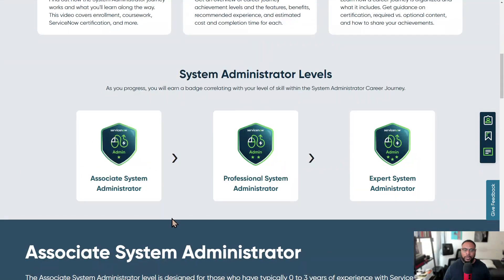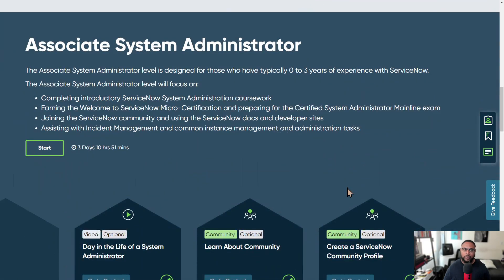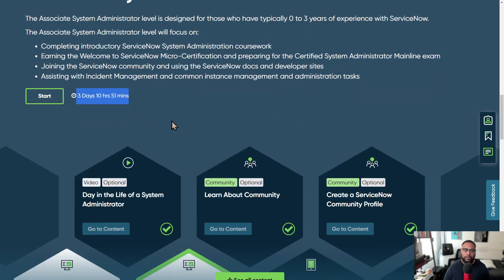Within this journey path you have different levels: associate system administrator, professional administrator, and expert administrator. The associate system administrator level is designed for those who have zero to three years of experience with ServiceNow. It focuses on completing introductory ServiceNow system administrator coursework, earning welcome and micro certifications, prepping for the certified system administrator exam, joining the ServiceNow community, and using the ServiceNow docs and developer site — as well as assisting with incident management and common administrative tasks. This level is estimated to take about three days and ten hours to complete.